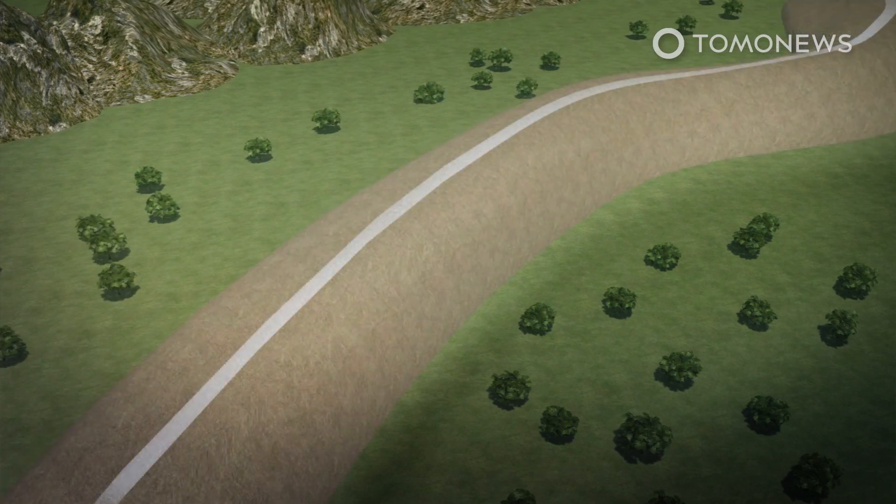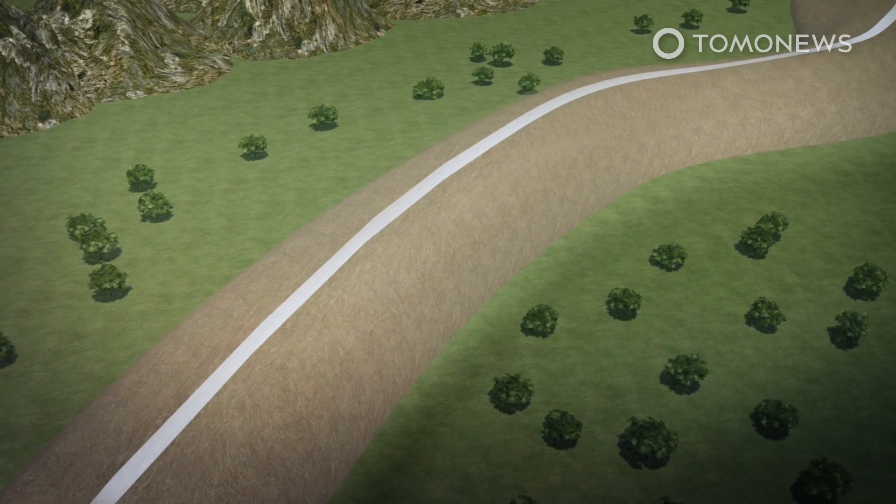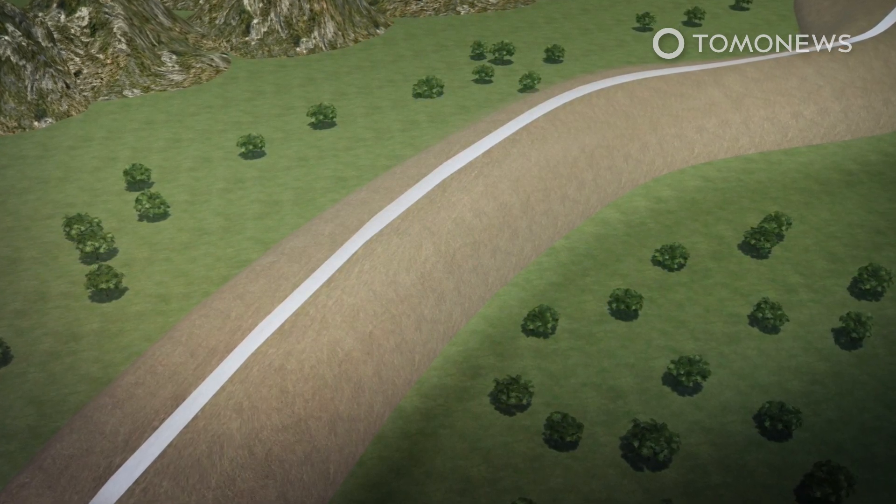Then white plaster was applied to make the road surface. This substance is similar to Roman concrete and gave the road its name, Sacbe, which comes from the Mayan word White Way.